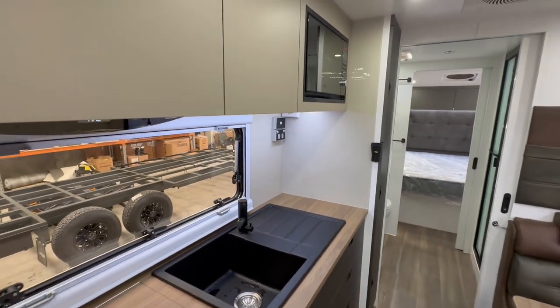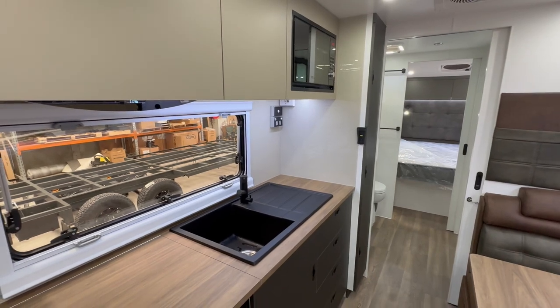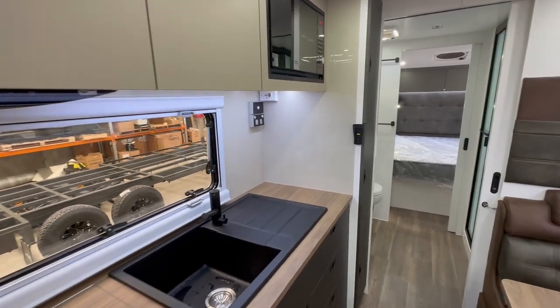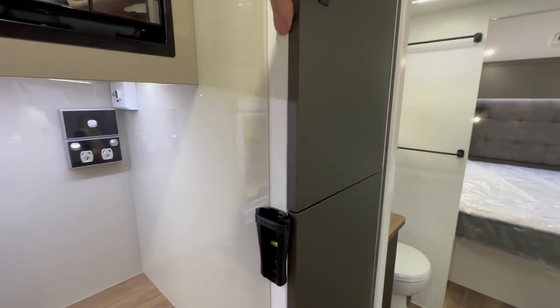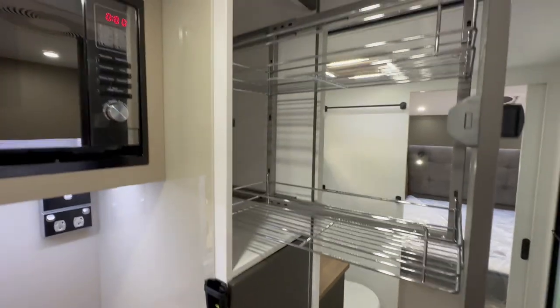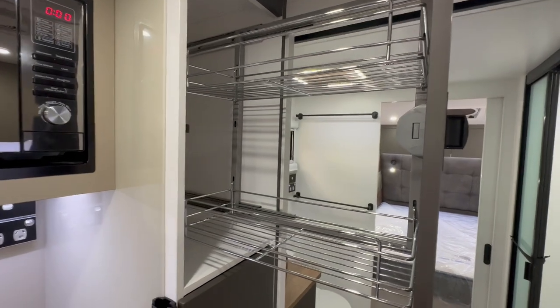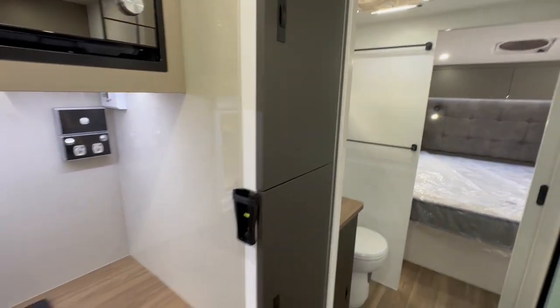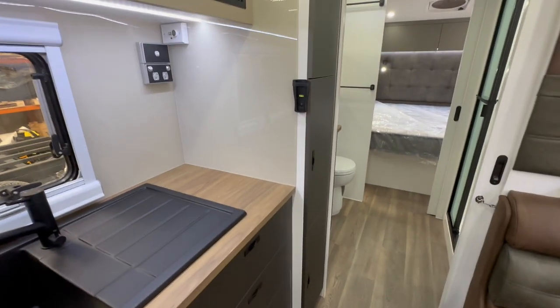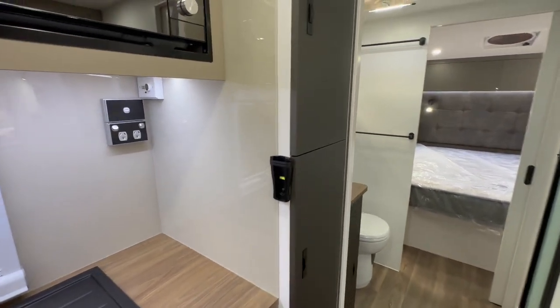The Xenolite splashback goes all the way to the ceiling. Coming through, you've got a floor-to-ceiling pantry with three slide-out drawers, each with two 200ml baskets. So plenty of room in the pantry there.